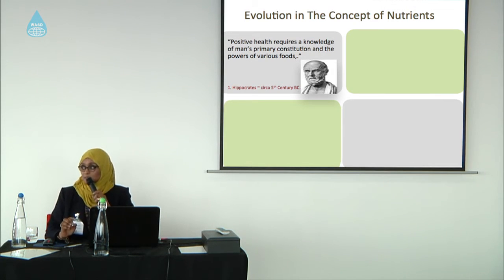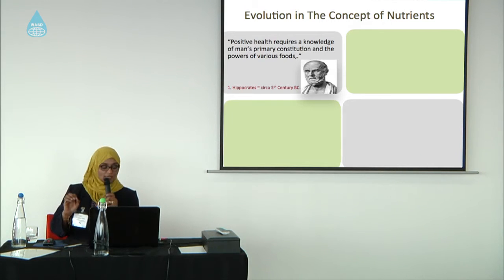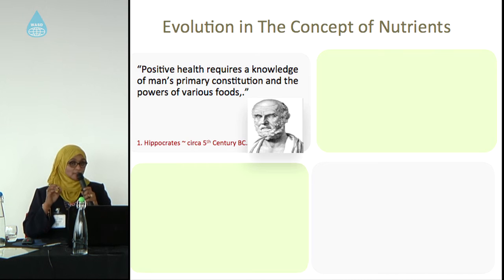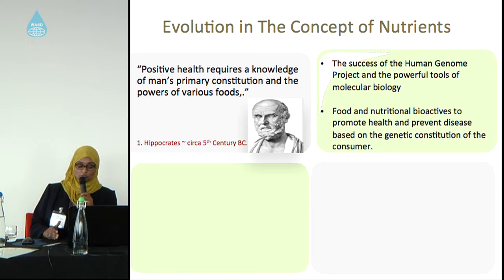There is an old statement by Hippocrates, which stated that positive health requires knowledge of man's primary constitutions — mainly our genes — and the power of various foods. This very old statement actually expresses the meaning of nutrigenomics. The success of the Human Genome Project led nutritionists to think about nutrigenomics and to use food bioactive components to affect our genes.